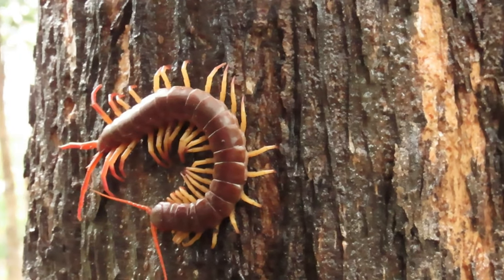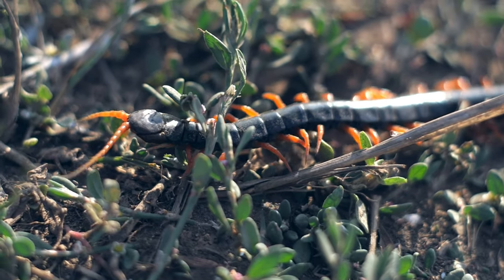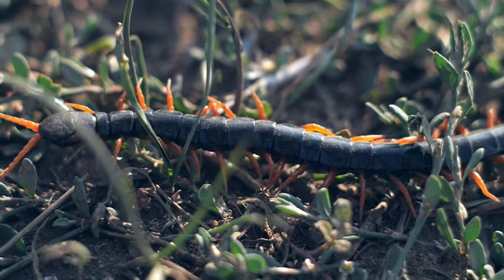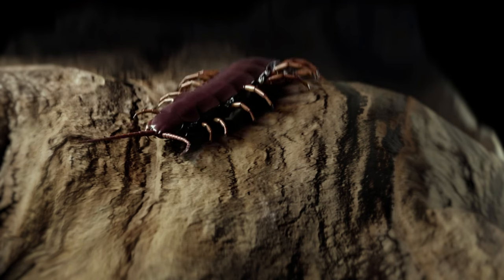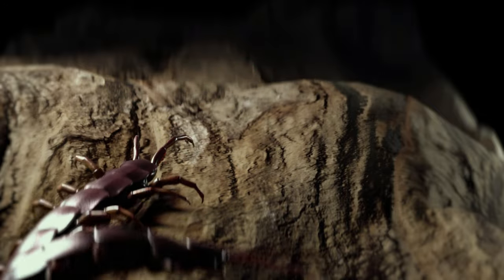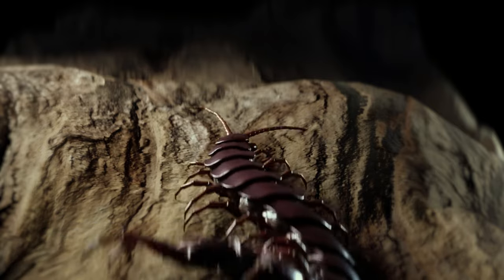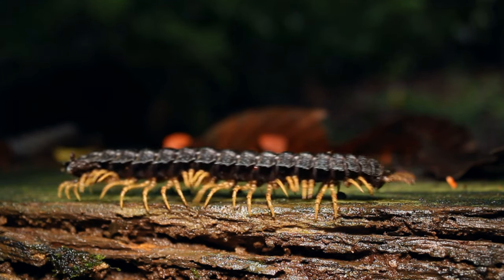Habitat Preferences: Centipedes are found in a wide variety of habitats, including forests, deserts, and even in caves. They prefer moist environments, and many species are found near water sources such as rivers, streams, and ponds. Some species of centipedes are adapted to living in caves, where they hunt for prey in complete darkness. Centipedes are also found in human-made environments, such as homes and gardens, where they can be beneficial for controlling pest populations.